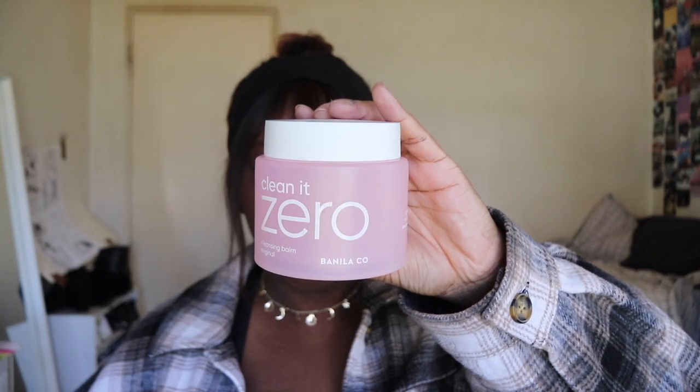Last, we have three products that are all my holy grails. The first is the Banila Co Clean It Zero Cleansing Balm in Vanilla — I think this is the jumbo size, I got it from Ulta. YesStyle also sells it. I use this to take off my sunscreen or makeup — it gets everything off and it's not drying. Love this and will always repurchase.